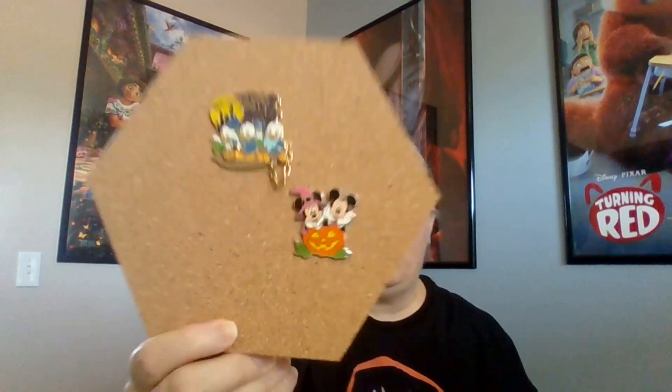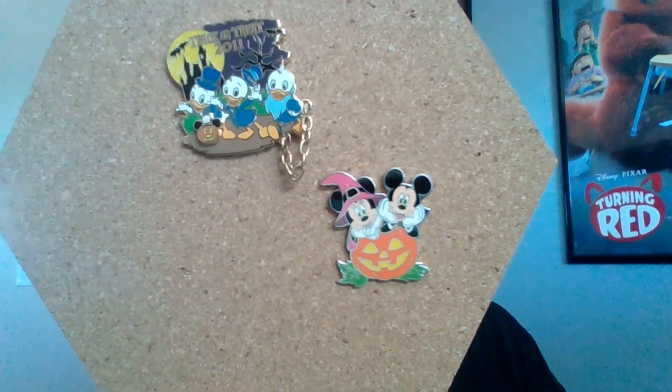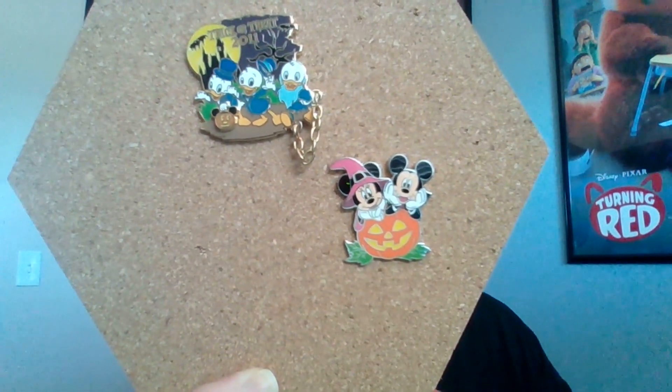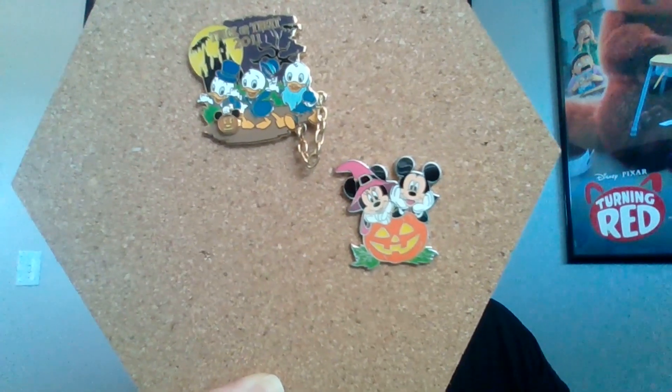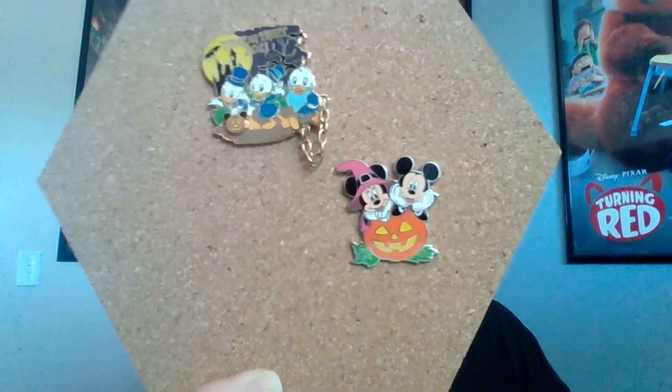Another Halloween pin we picked up in one of our travels — I can't remember what year, it was so long ago, I think it was when our kids were little. You all know me and Mickey and Minnie. Here they are with the pumpkin — Minnie is the Witch and Mickey is the Vampire, and they're kind of sticking out of a jack-o-lantern. They're so cute.